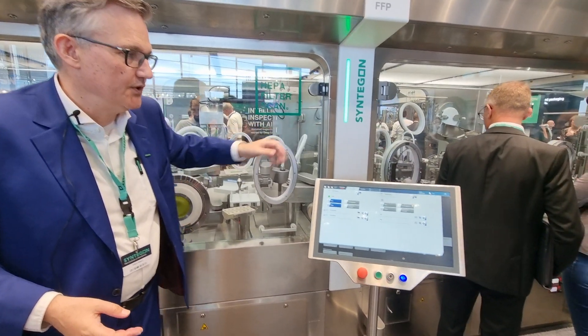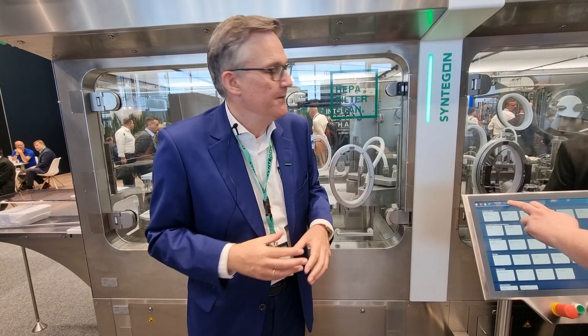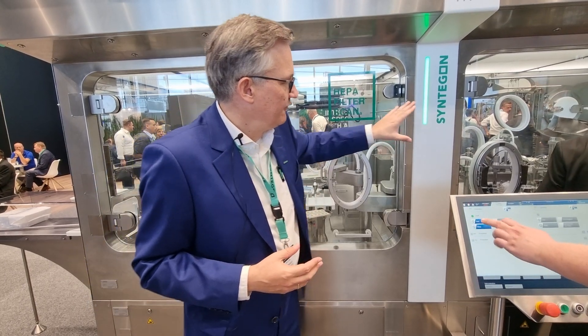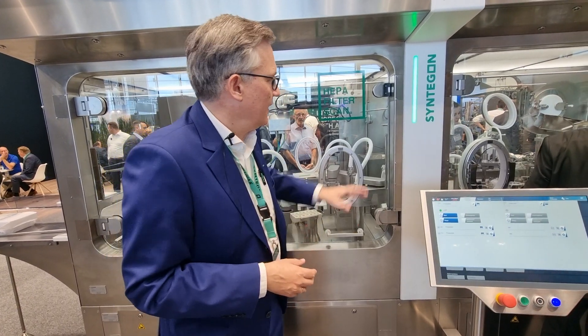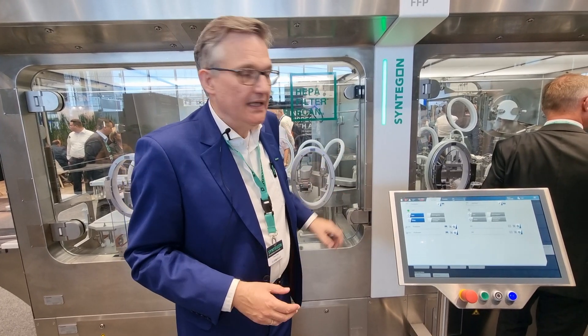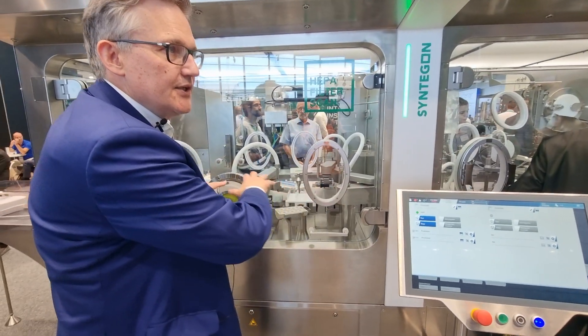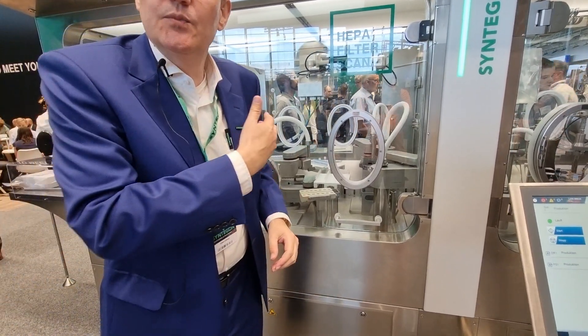And over there, we have the filling and closing module. What we are addressing here is small batch filling for biotech drugs, high-cost drugs. Some buzzwords would be personalized medicine, orphan drugs, for example. Also going in the direction of cell and gene therapy. And therefore, we have 100% IPC - we are checking each and every container. We have peristaltic pumps, but you can combine it with other pump systems as well. The basis here is our own pharma handling unit, our own robot.